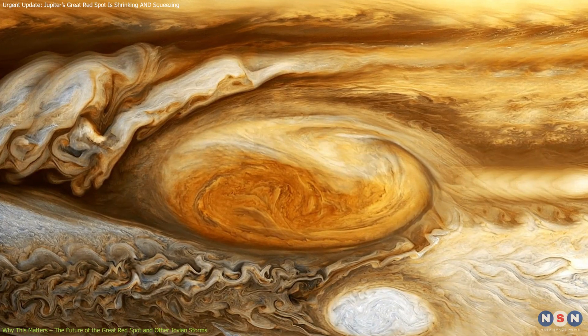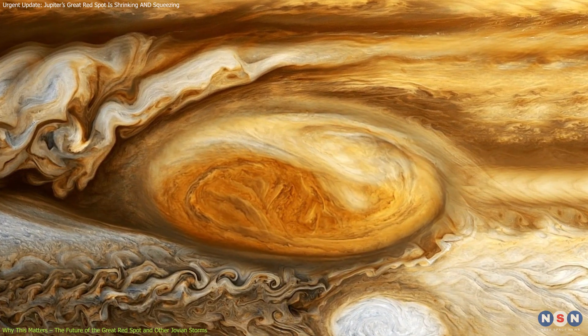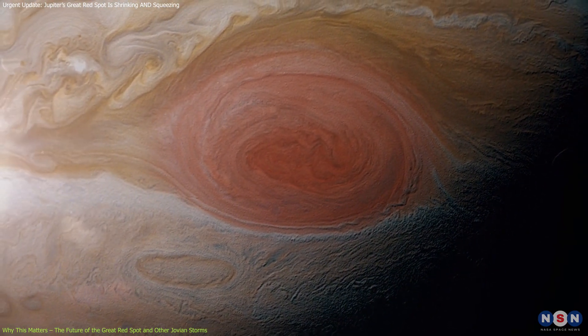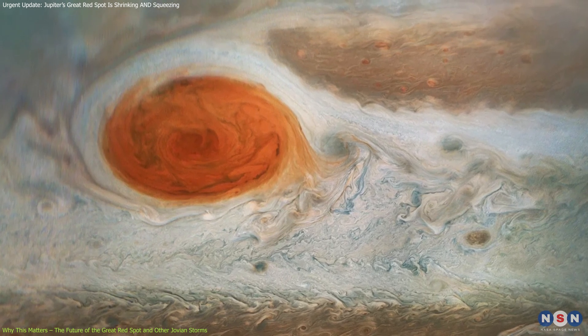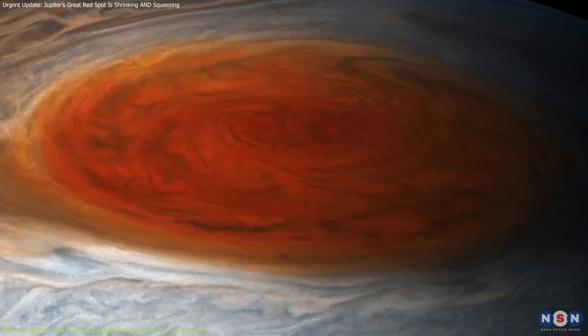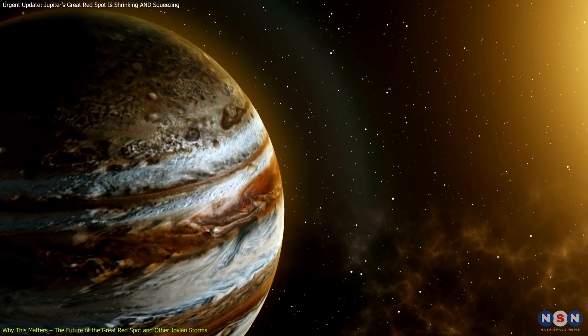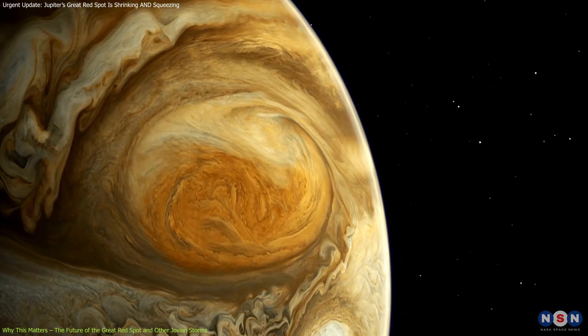The shrinking and oscillating behavior of Jupiter's Great Red Spot is just one aspect of its evolving nature. Another significant change is the storm's color. In earlier studies, scientists observed the once vibrant red hue of the GRS gradually fading. The deep red color, a hallmark of the storm, is now paler, likely due to chemical interactions within Jupiter's atmosphere. These changes might result from ultraviolet light breaking down specific chemicals in the upper layers of the atmosphere, altering the storm's appearance over time.